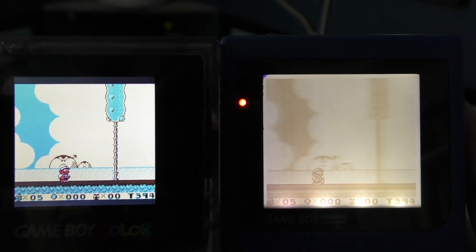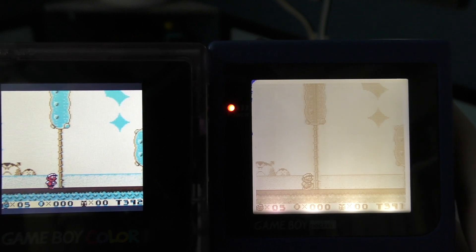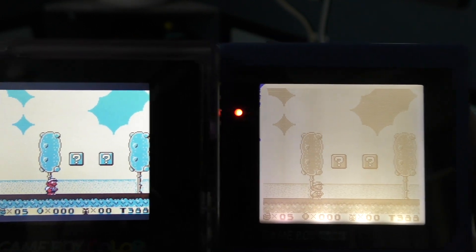I think we're all spoiled today with active matrix screens. So I don't think my Game Boy Pocket will be getting much use anymore. I'll put a link down in the description of where you can buy the backlit screen if you are so inclined to do the mod yourself.